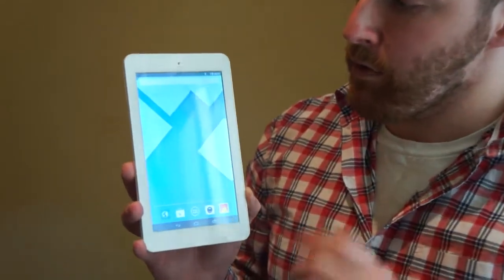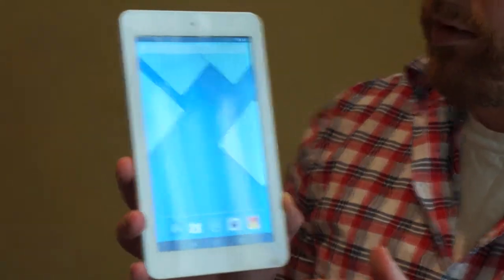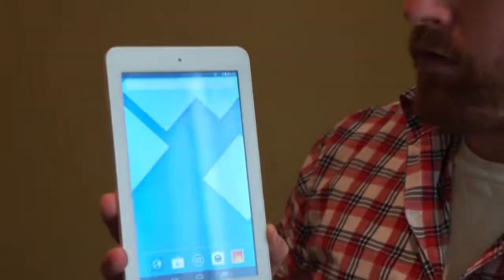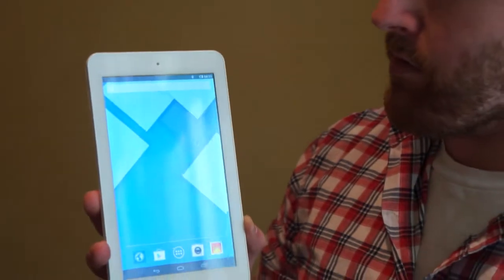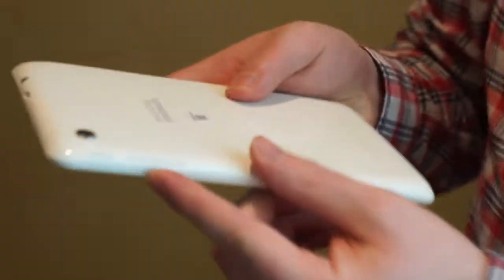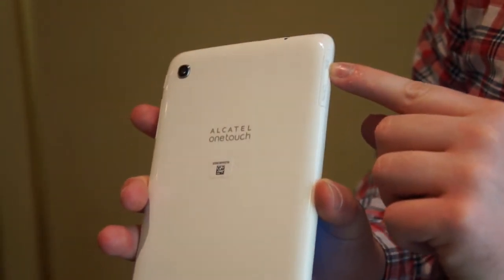Up top we have a 1024x600 IPS display. Inside we have a dual core processor with 1GB of RAM and 4GB of onboard storage. We're running a basic skin version of Android, and we have the power button right here, the volume button, the rear camera, as well as the micro SD card slot and SIM card slot.